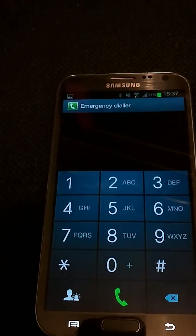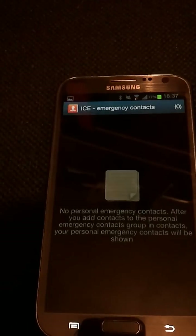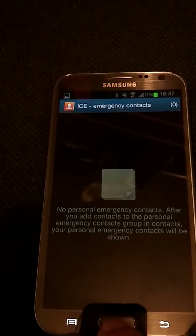So that's enough to see what someone has on their home screen, but more than that, we can actually run some of the apps which are on there.